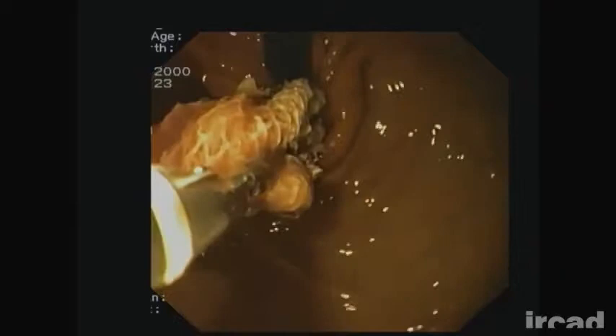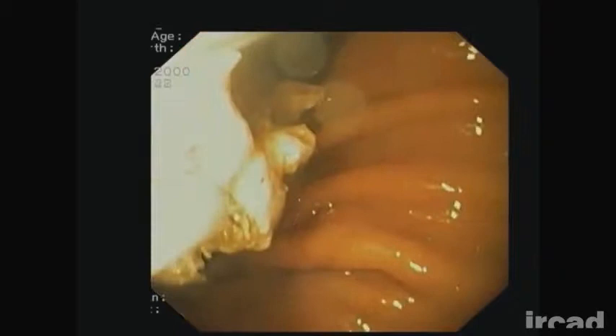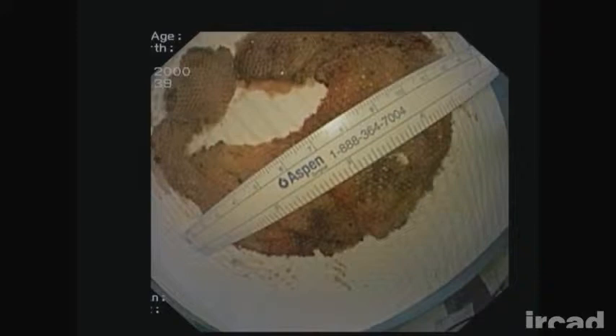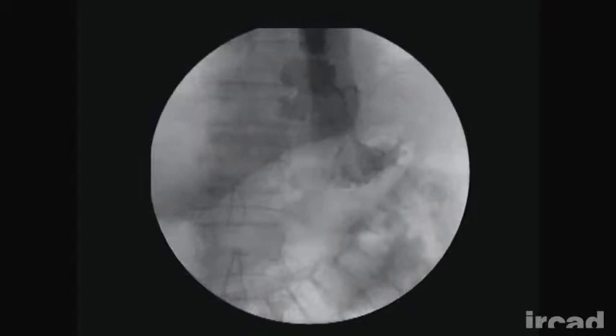The mesh was grasped with a foreign body forceps and secured with a polypectomy snare. Strong traction in retroflexion allowed removal of most of the mesh. Fluoroscopy showed a small peri-esophageal cavity which was not communicating with the mediastinum.